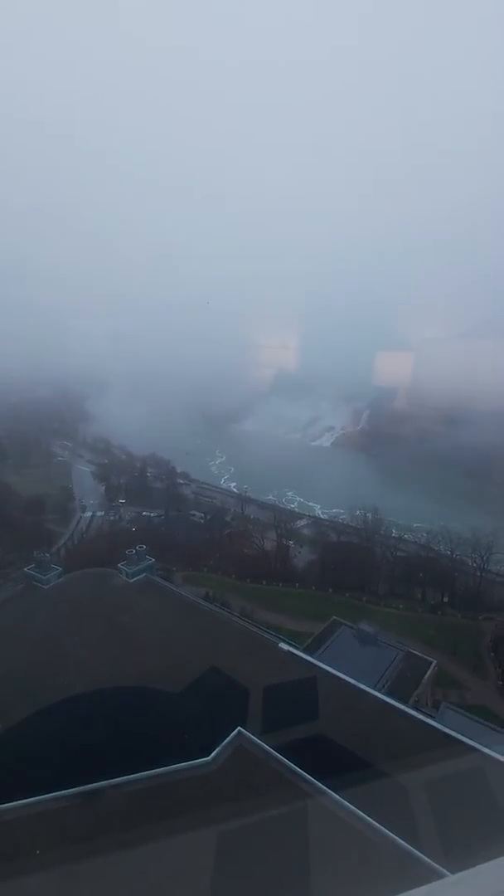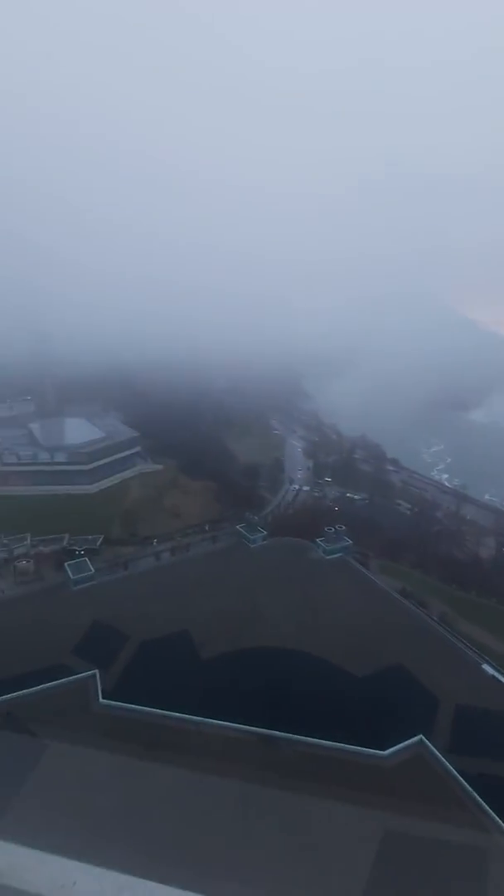Hopefully if it clears up tomorrow I can get a photographic shot to add to the video. Even the Skylon Tower is completely fogged out — you can't see anything, but in the distance you can kind of see the Ferris wheel. On a sunny clear day the view is very beautiful. This morning it was overcast but clear and we did see both falls, and it was a beautiful view. I can only imagine what it looks like on a clear summer, fall, or spring day — just absolutely gorgeous.